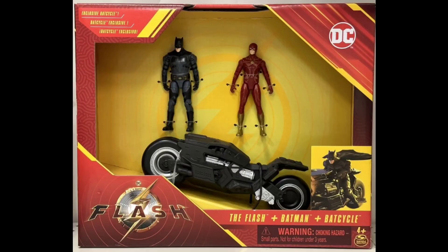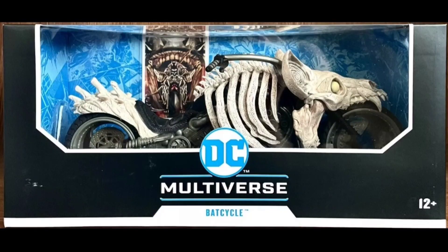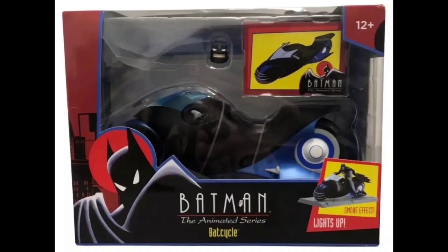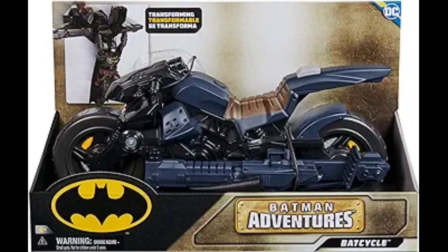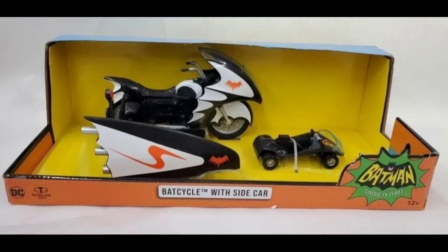And this is the 2023 Spin Master Flash Movie Ben Affleck Bat Cycle. 2023 McFarlane Bat Cycle from The Flash. And the McFarlane Death Metal Bat Cycle. And here we have the animated series made more recently — 2023 Spin Master Batman Adventures. Now we have this multi-pack with Killer Croc by Spin Master. And this McFarlane Classic TV Series Bat Cycle.